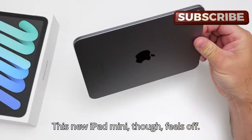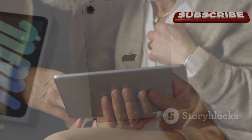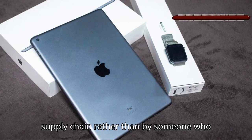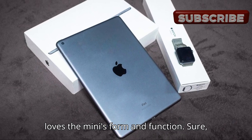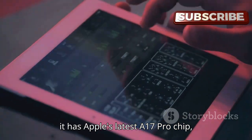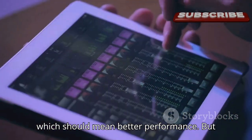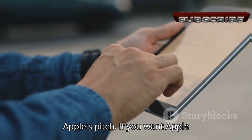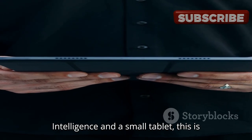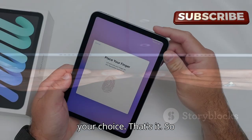This new iPad mini feels… off. It feels like a device designed by a supply chain rather than by someone who loves the mini's form and function. Sure, it has Apple's latest A17 Pro chip, which should mean better performance, but there's little here to set it apart. Apple's pitch? If you want Apple Intelligence and a small tablet, this is your choice. That's it.